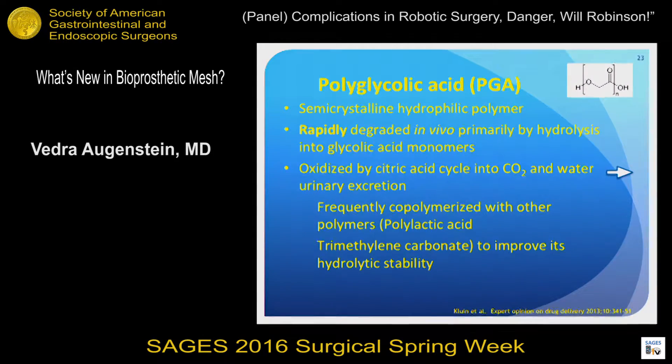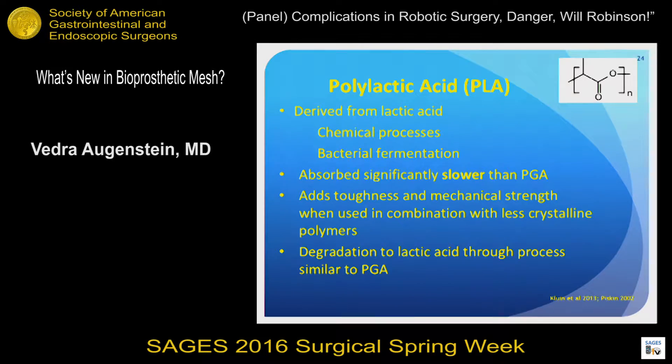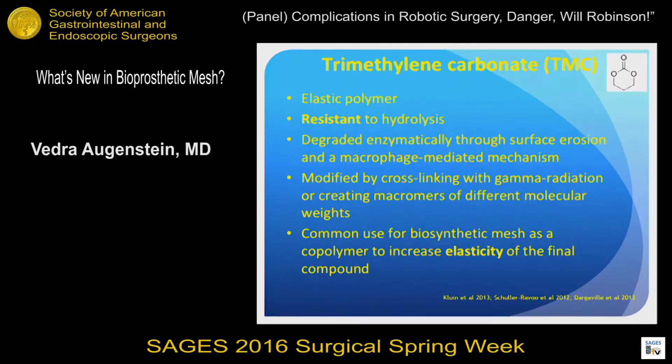Polyglycolic acid (PGA) is very rapidly degraded in vivo by hydrolysis, and is often co-polymerized with other polymers to help with elasticity and durability. Polylactic acid (PLA) has a much slower absorption rate than PGA, meaning it stays around longer, but degrades similarly to polyglycolic acid.